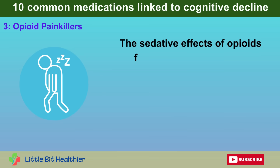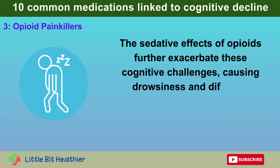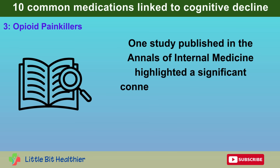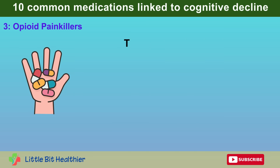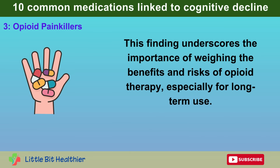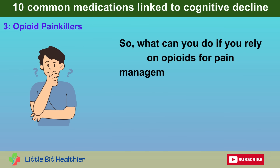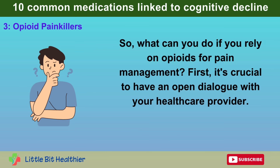The sedative effects of opioids further exacerbate these cognitive challenges, causing drowsiness and difficulty concentrating. One study published in the Annals of Internal Medicine highlighted a significant connection between long-term opioid use and a heightened risk of dementia. This underscores the importance of weighing the benefits and risks of opioid therapy, especially for long-term use. So, what can you do if you rely on opioids for pain management? First, it's crucial to have an open dialogue with your healthcare provider.